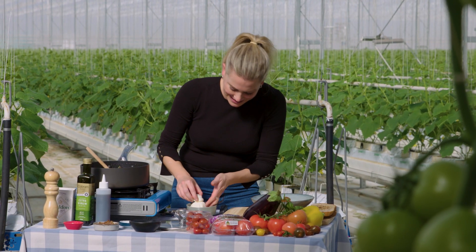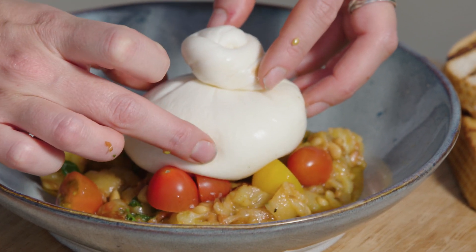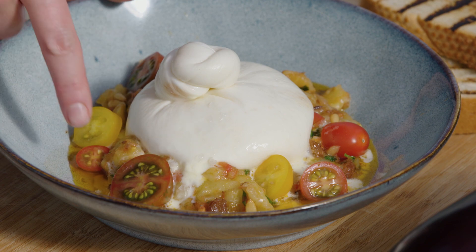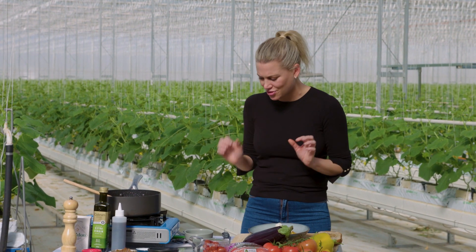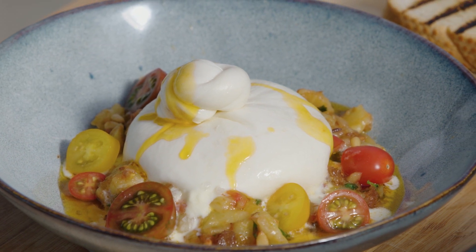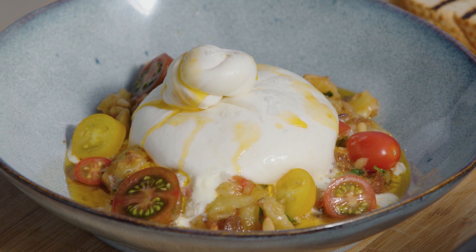Now for the burrata — you have to be really careful with it so it doesn't pop before you serve it. Place it on top and let it rest. Because the dish is still warm, you can see the burrata automatically starting to burst, with that delicious cream coming out of the sides. When it's mixed with the oil, the eggplant, and the pine nuts, it is so good. The last thing is just some of this tomato oil drizzled over the top, and a small pinch of salt to season the burrata. I have some crusty bread to go with this.